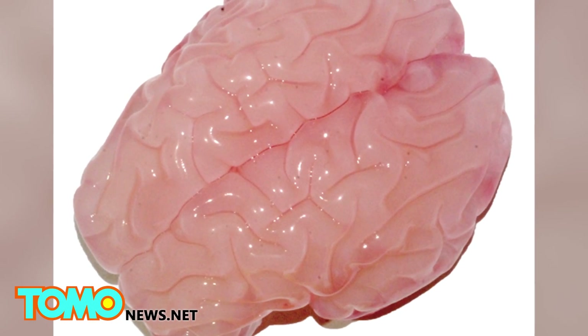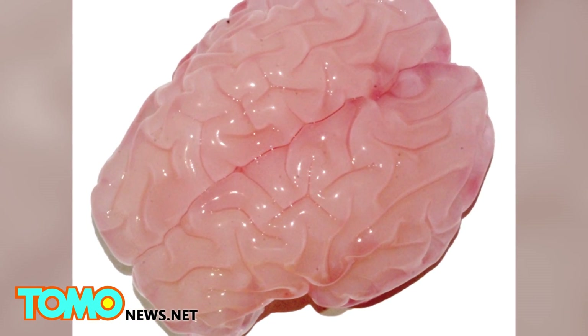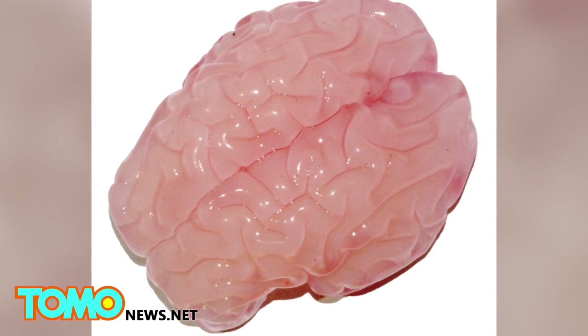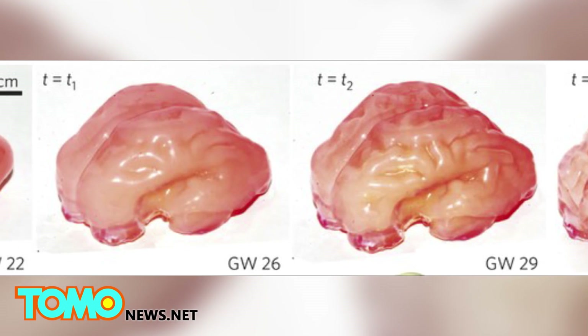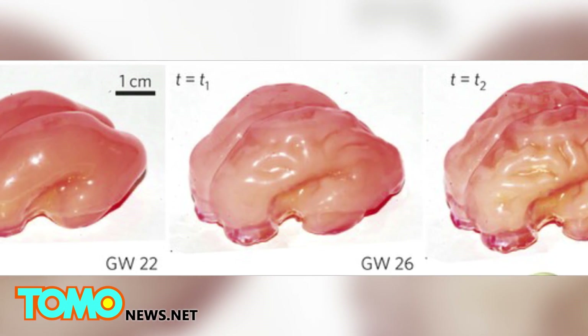The end result matched the shape and grooves usually found in a typical 34-week-old human brain. Based on the study, researchers believe folds can be caused by physics, whereby the outer portion of the brain grows faster than the rest and crumples.